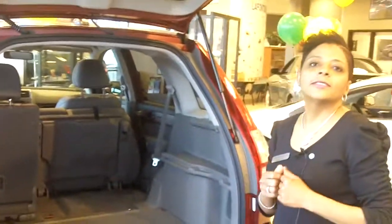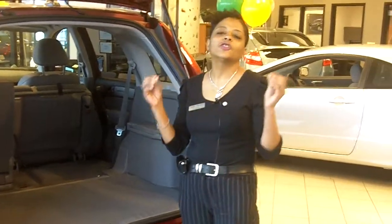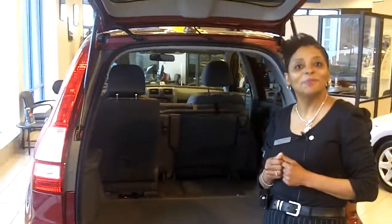This vehicle is outstanding performance-wise, drives like a charm, and I can't wait to get you in here just to test drive and see what it feels like. With that, I'd like to say thank you for choosing us, and I can't wait to meet you.